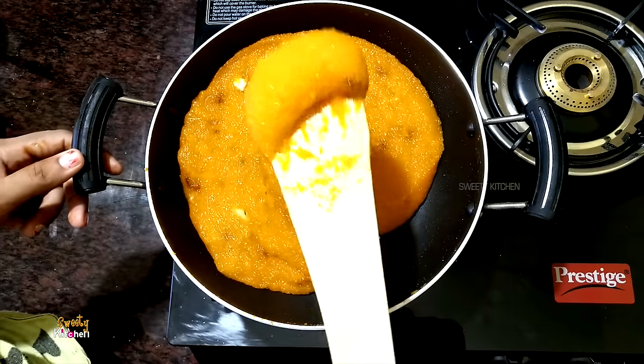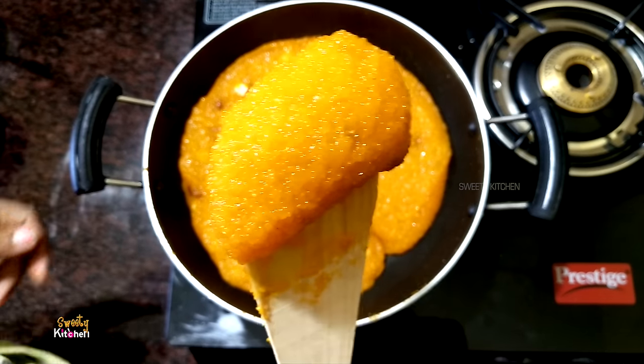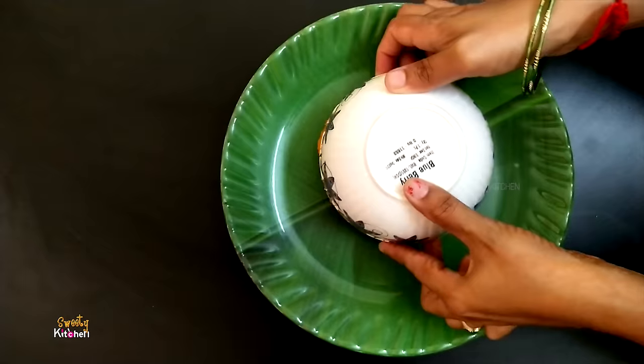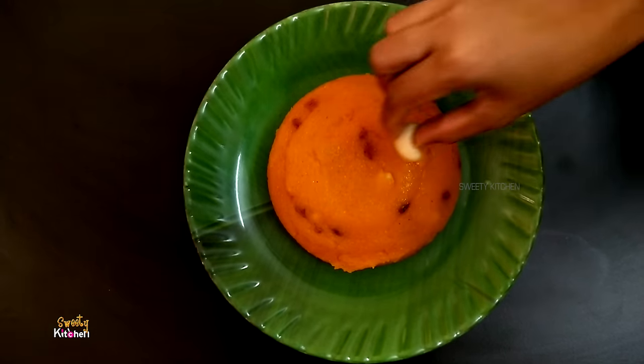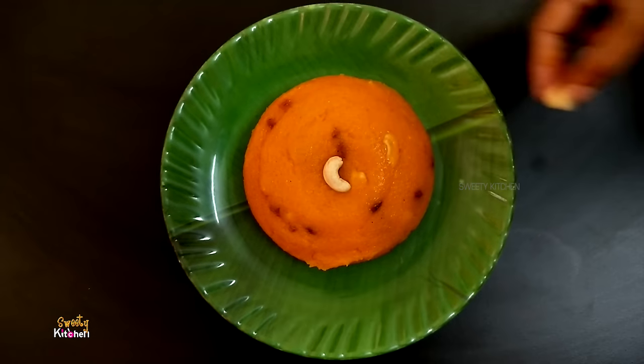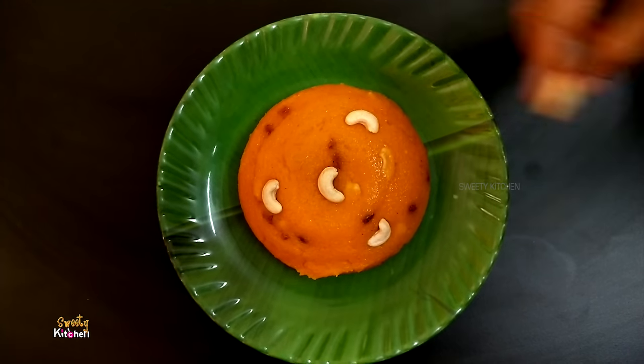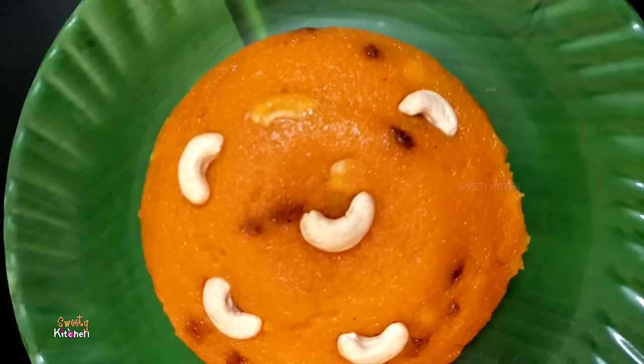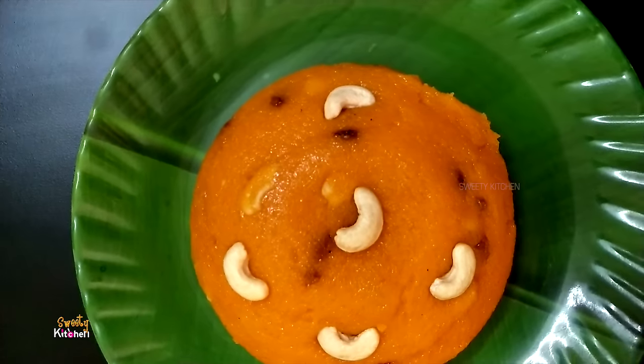You can see the stage in the pan. This is the pan. Let's mix a plate, dry the nuts. The Rava Kesari is ready. Now the Rava Kesari is very short and tasty. If you want to try it, let us know in the comments.